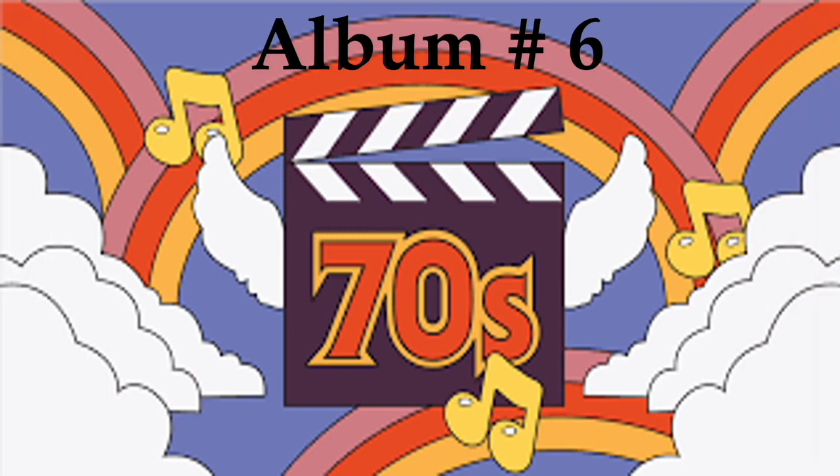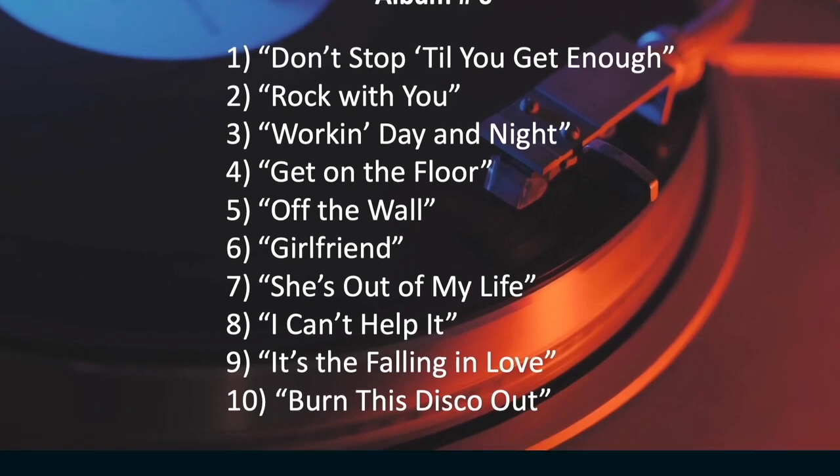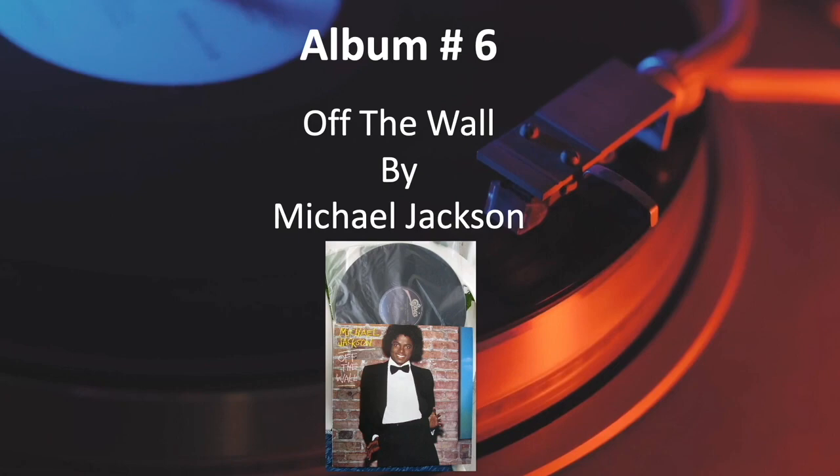And the answer is Off the Wall by Michael Jackson.